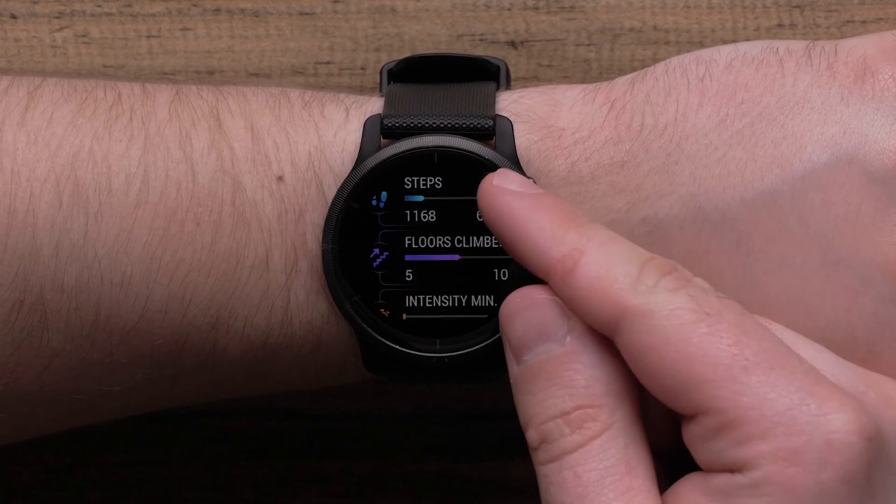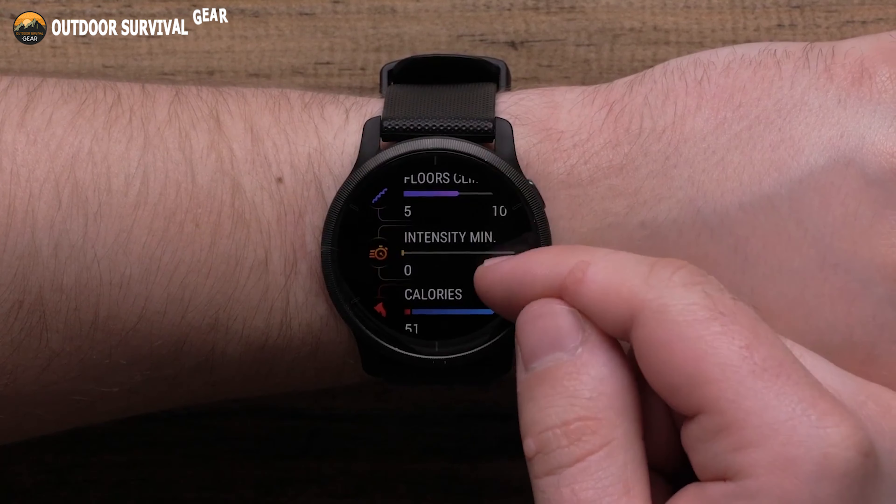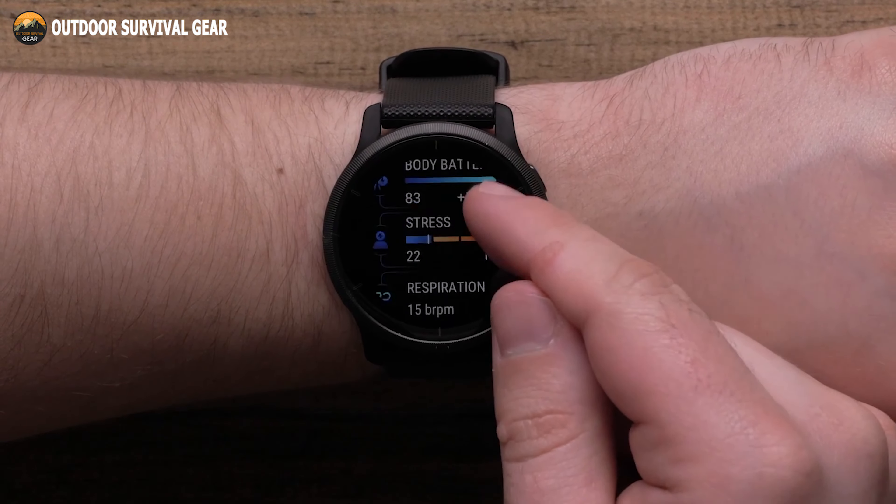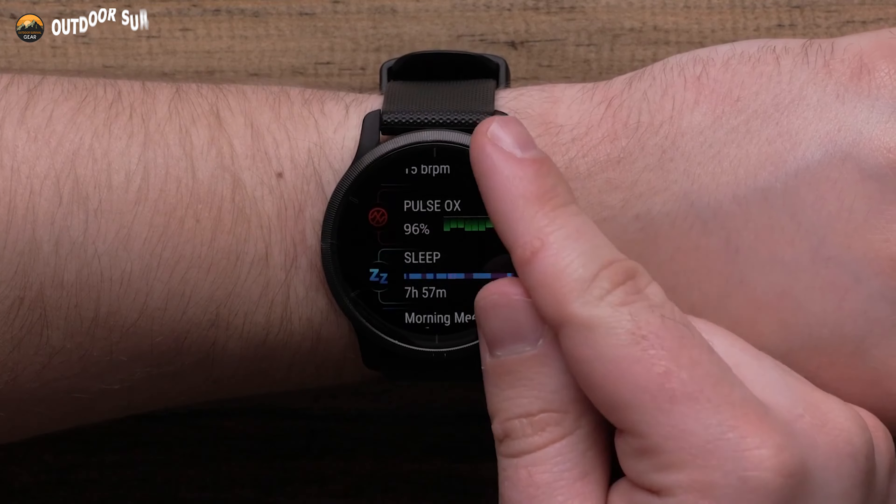With comprehensive health monitoring features, including health snapshot, body battery energy levels, sleep score, fitness age, stress tracking, and more, you may get to know your body better.